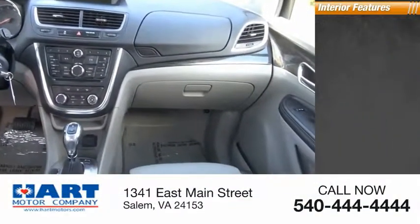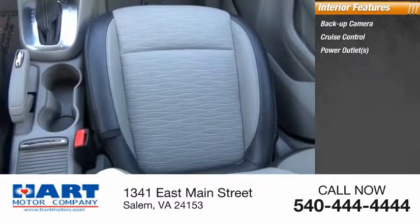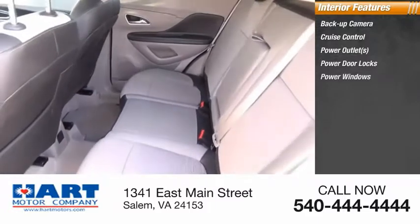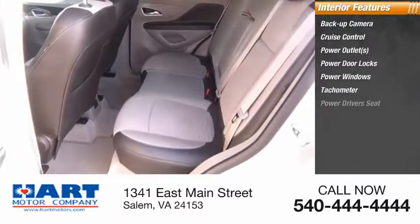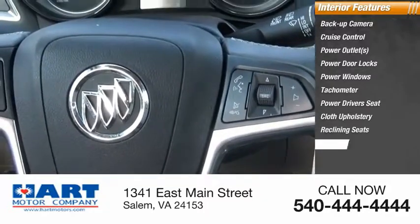Inside you'll find a backup camera, cruise control, power outlets, power door locks, power windows, tachometer, power driver's seat, cloth upholstery, reclining seats, and driver airbag.